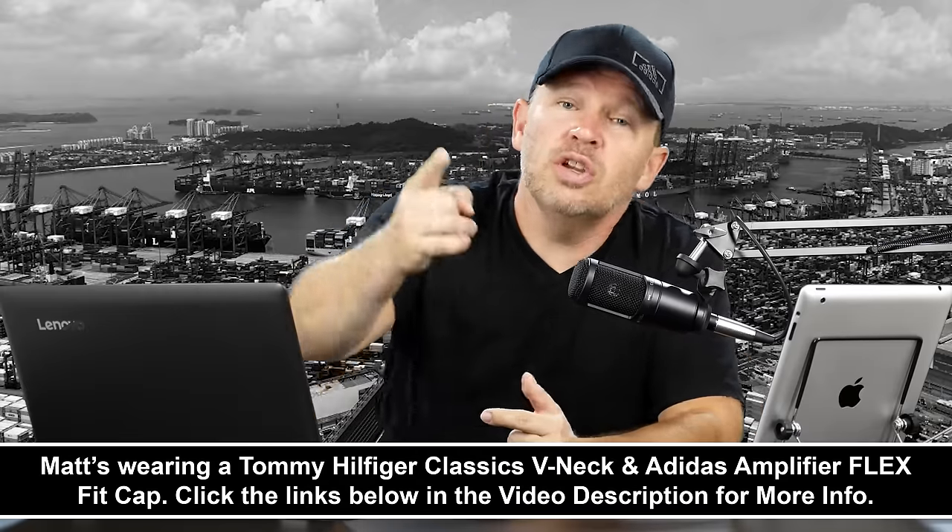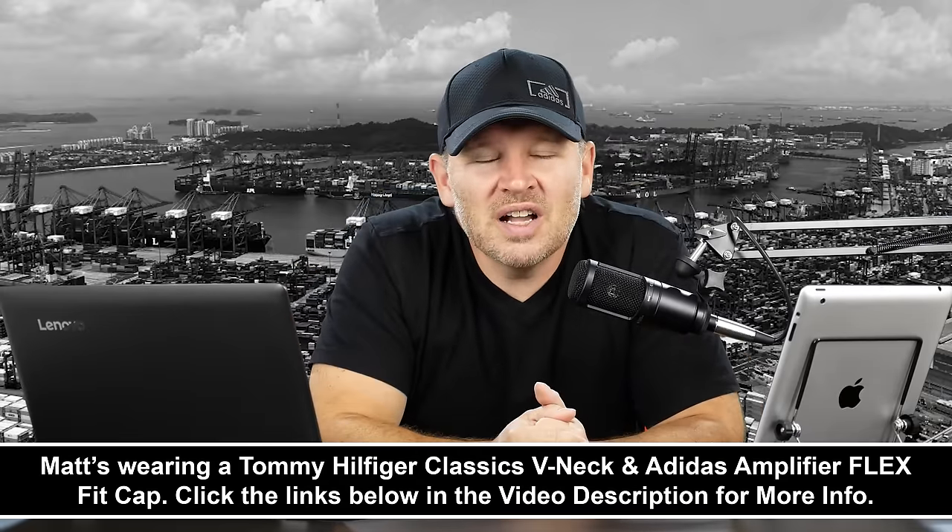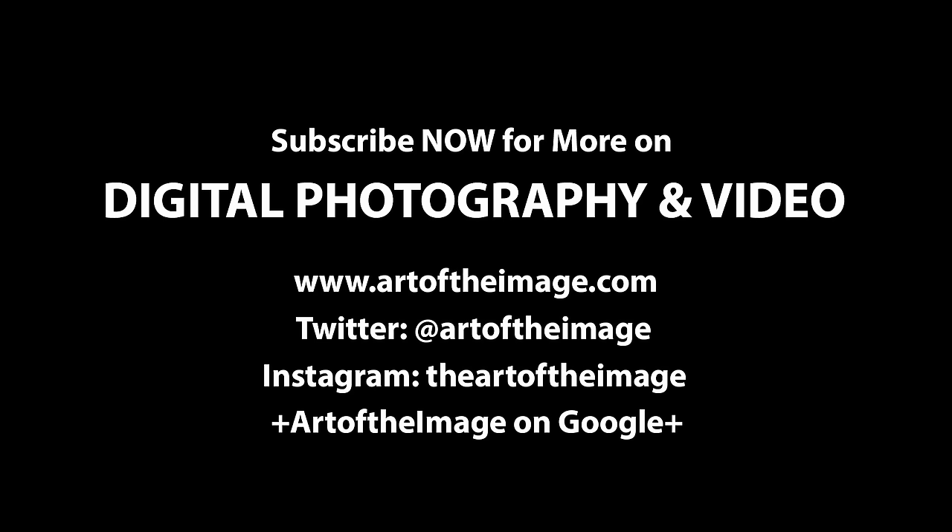Let me throw it back to you guys. Do you agree? You're just paying for the speed, and henceforth the ability to shoot in lower light and get a shallower depth of field — or do you think there are other advantages? Let us know what you think in the comments below. F1.8 versus F1.4, specifically Nikon 85 F1.8G versus Nikon 85 F1.4G — is it worth the additional cost? Looking forward to hearing what you have to say. Thanks for your question, Graham, and stay tuned. We'll be back soon here at artoftheimage.com.